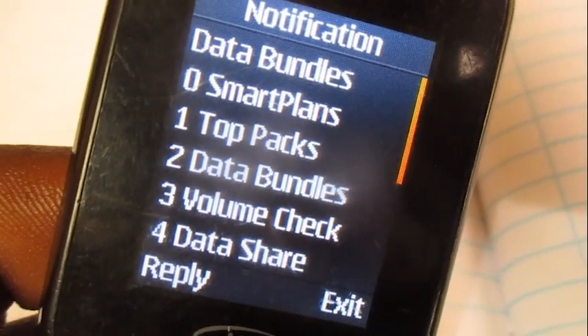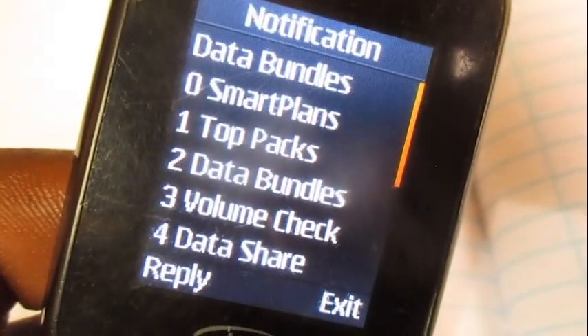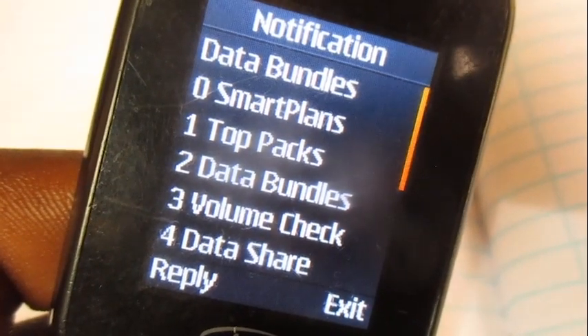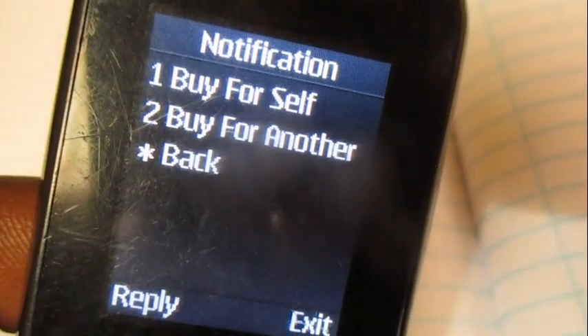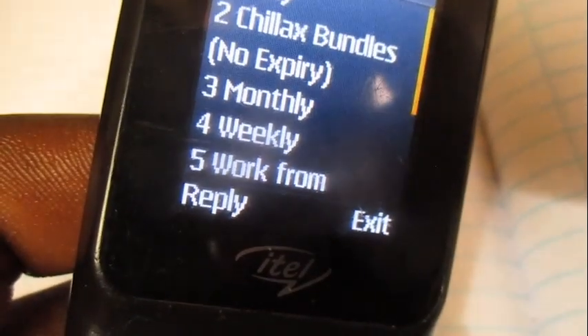Over here choose option one. Then here choose option number two, data bundles, and again choose option number one, buy for self. Then over here choose option number three.